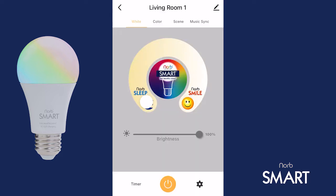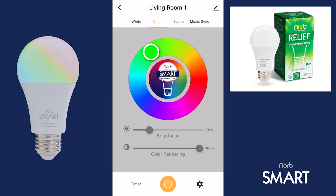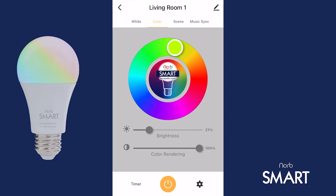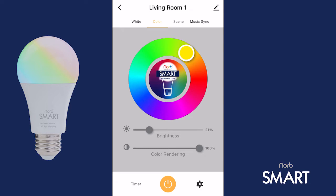And if this isn't enough, NORB Smart can also provide our NORB relief spectrum with pure green light to help you relax and reduce migraine pain. It can provide our NORB relief leaf spectrum with light like the forest to allow you to experience the calming effects of forest bathing. And it can also provide our NORB cozy spectrum with amber colored light to allow you to relax at any time of day.